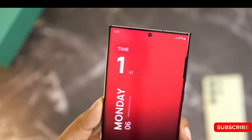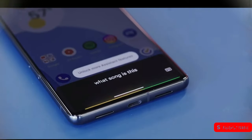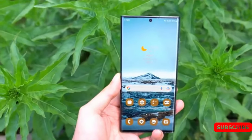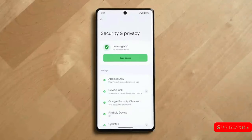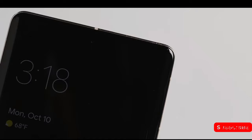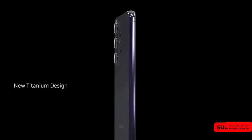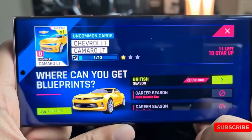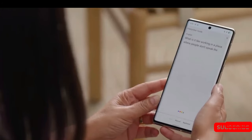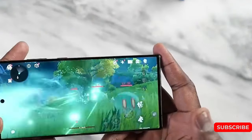Samsung introduced curved screens for the first time with the Galaxy Note Edge model, after which they began to put them on more or less every flagship model. They later decided that the initial models of the Galaxy S series would not have a curved screen, reserving it only for the Ultra. Although the curved screen gives the phone a premium feel and looks attractive, it can give users a headache at times. In the case of the Ultra, it is almost impossible to use the S Pen on the edges of the screen, and that part of the phone cannot be adequately protected against breakage.